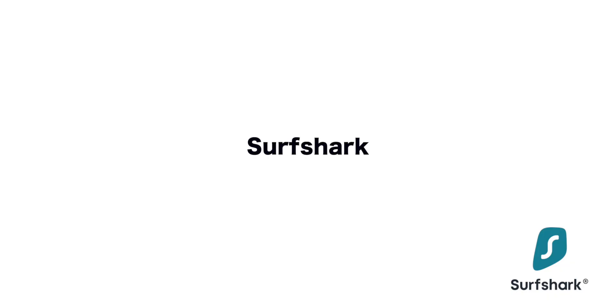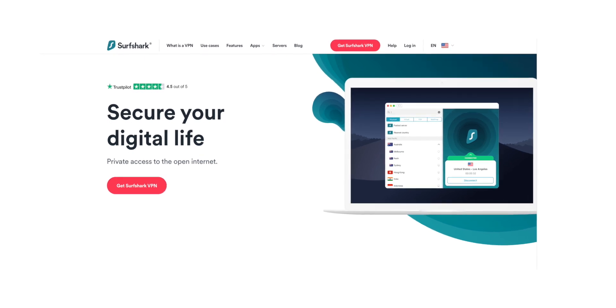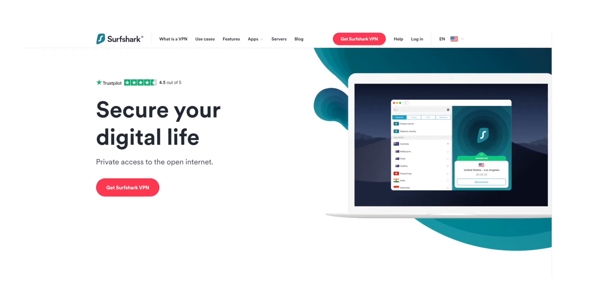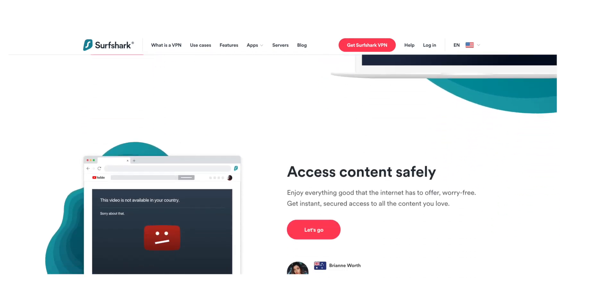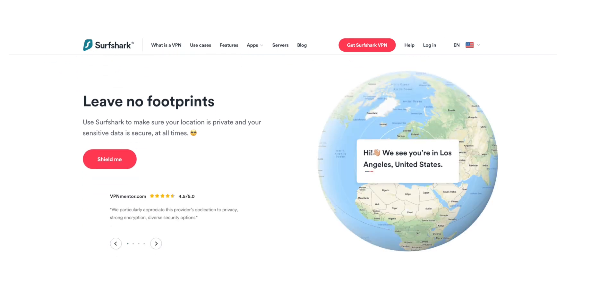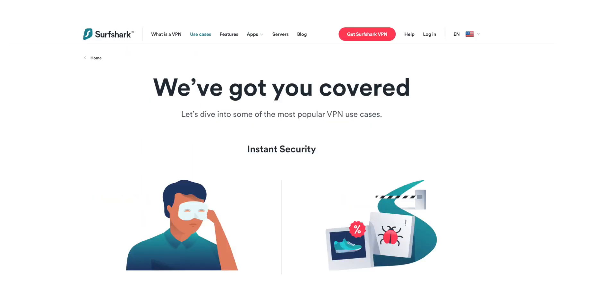There is one more on the list and that is Surfshark. These guys are advertising a lot and are definitely trying to get their name out there. This one isn't as big a company as the others and doesn't have as many servers — it just has a thousand servers — but it is in over 50 locations. To be honest it's not really about the amount of servers. If you're using a VPN you maybe just want to use two or three different servers in the main countries you want to access content in, so you probably don't need 5,000 different servers.